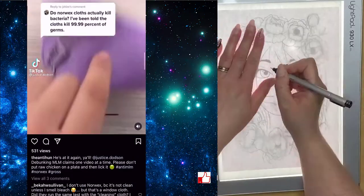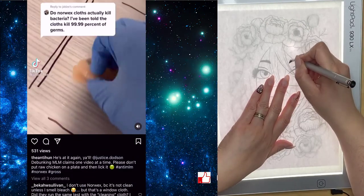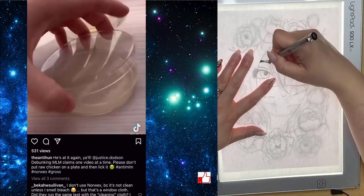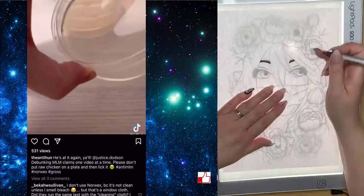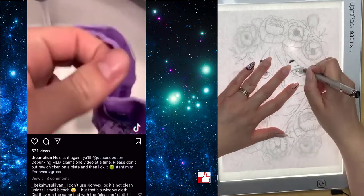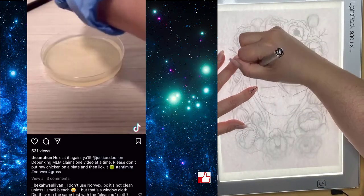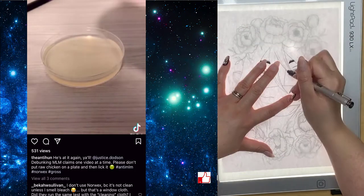Do Norwex microfibers actually kill bacteria? He started by swabbing some raw chicken around in his work area. He took a swab so you could get an idea of how much bacteria was on the desk from the chicken. He then took the damp Norwex cloth, cleaned the area, let it sit overnight for about 24 hours, and then took a few drops and put it on the second plate.